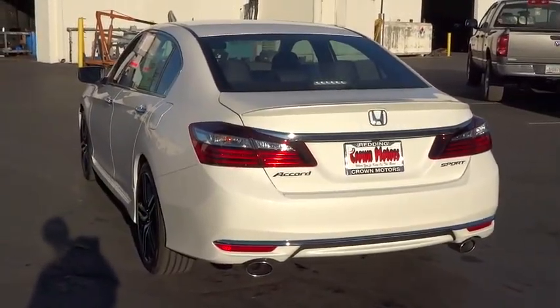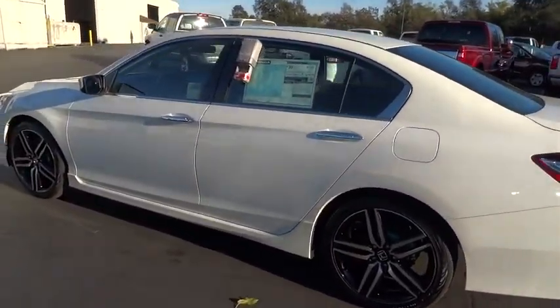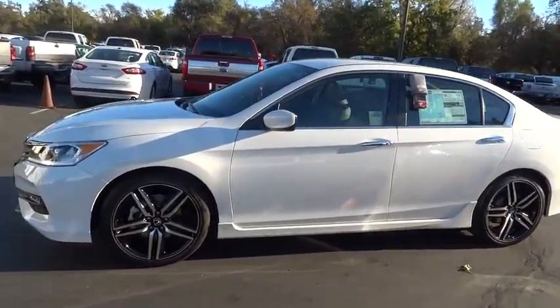Floor mats, side airbag, trip computer, trip odometer, clock, fog lights, power brakes, MP3 player, side airbag, power windows, child safety locks, power door locks.